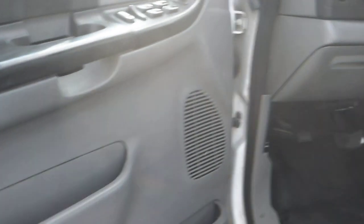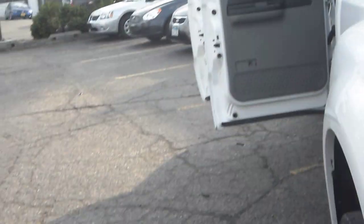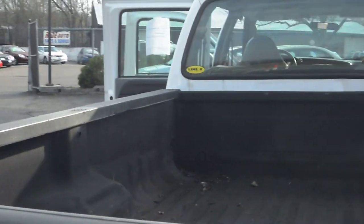Six-passenger seating. Clean upholstery. It's got all your comfort features — power windows, locks, mirrors. Spacious back seat. No rust on the door jams. It has a Line-X spray liner.